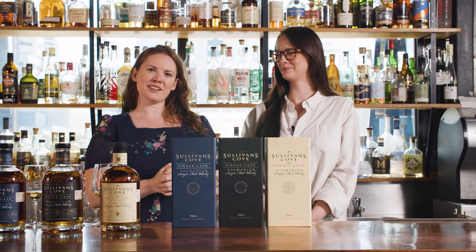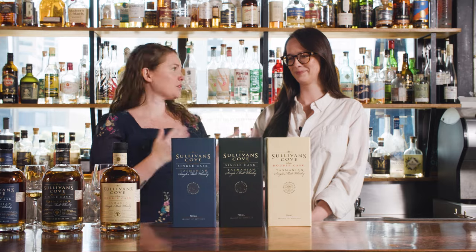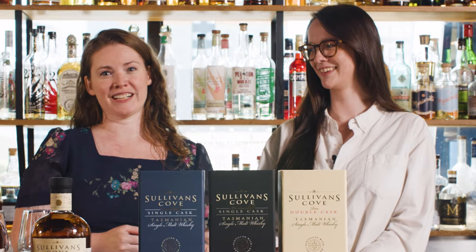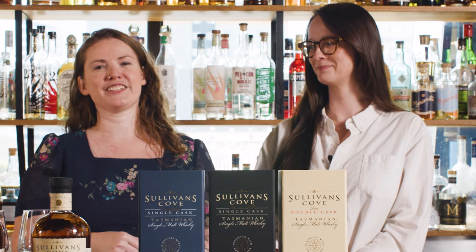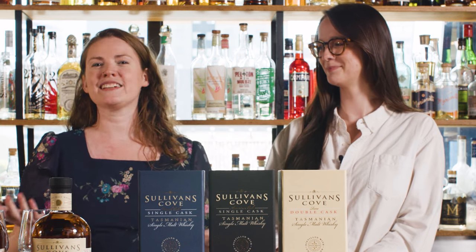Hi guys, it's been a little while since we've done a proper deep dive in whiskey, so I invited the wonderful Miranda Lidgerwood on today. She is a massive whiskey nerd as well and works for Sullivan's Cove Distillery down in Tasmania. I thought I'd bring her on and pick her brains a little bit, and we'll taste a couple of whiskies — because we're just selfless like that.